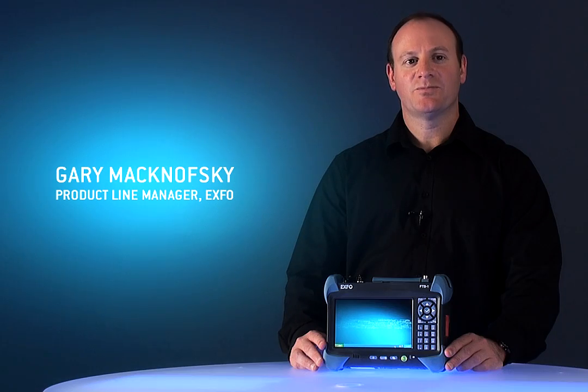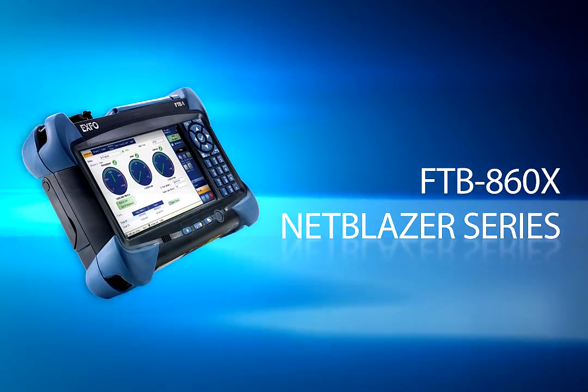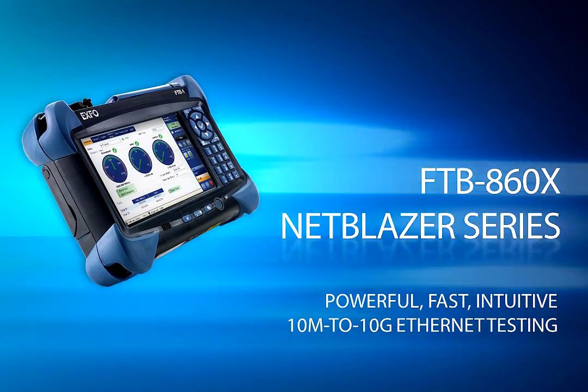My name is Garren McNoskey. I'm the product manager for Expo's latest Ethernet tester series, the NetBlaser. The NetBlaser series is a portfolio of fully integrated 10 megabits to 10 gigabits handheld Ethernet testers.